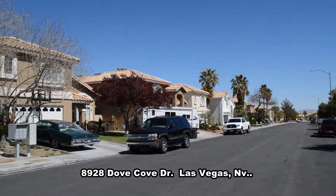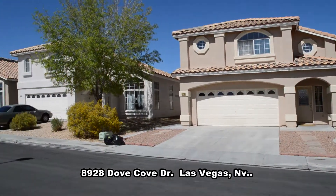This home is in the northwest with shopping, parks, and easy freeway access nearby.